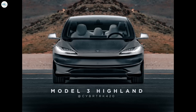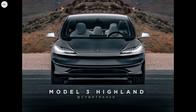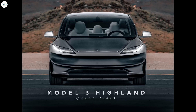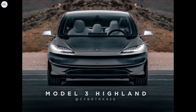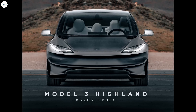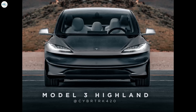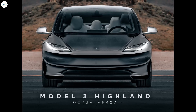The new front bumper features a crisp seam that runs from the left to the right, creating a distinct and clean look. This design change not only adds a refreshing touch to the Model 3, but also serves practical purposes. By simplifying the bumper's cosmetic elements, Tesla aims to optimize the manufacturing process, making it faster, more efficient, and cost-effective.